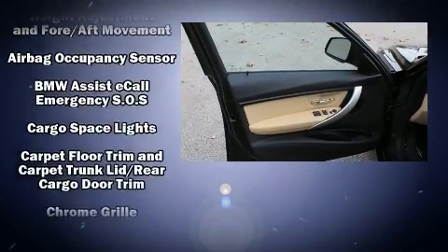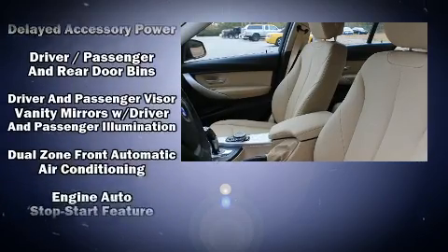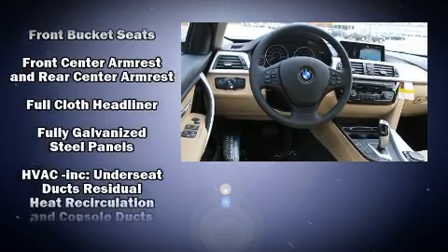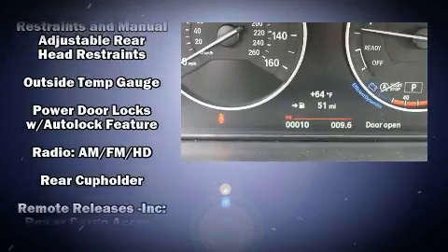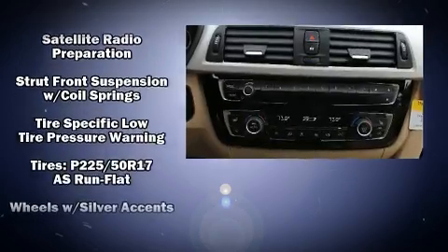BMW ensures the safety and security of its passengers with equipment such as head curtain airbags, traction control, anti-whiplash front head restraint, ignition disabling, an emergency communication system, and four-wheel disc brakes with ABS. With electronic stability control supplementing mechanical systems, you'll maintain precise command of the roadway.